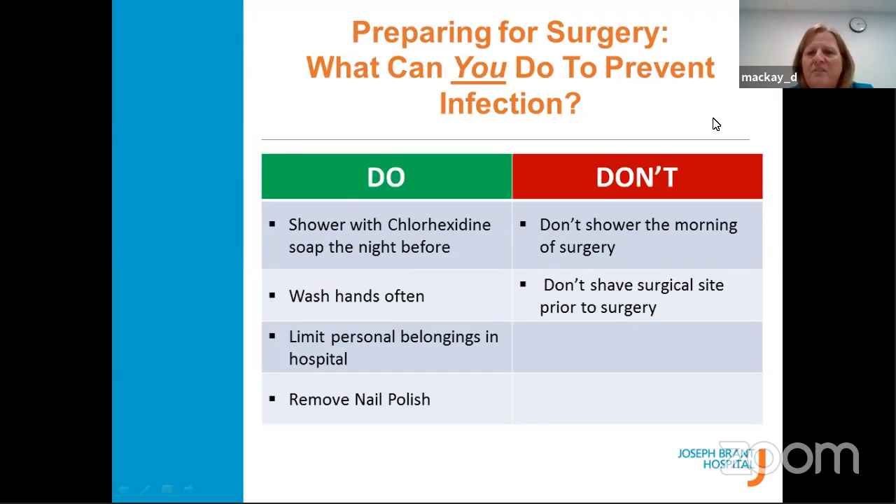Preparing for surgery — what can you do to prevent infection? We ask that you use chlorhexidine soap the night before, and when we talk to you on the phone we'll give you more information about that. Your shower is the night before; you do not shower the morning of. At the end of your shower, you scrub the affected leg with the chlorhexidine according to the instructions. Make sure your linen has been freshly changed and your clothes — pajamas or what you wear to the hospital the next morning — all need to be freshly laundered. No shower in the morning the day of surgery.